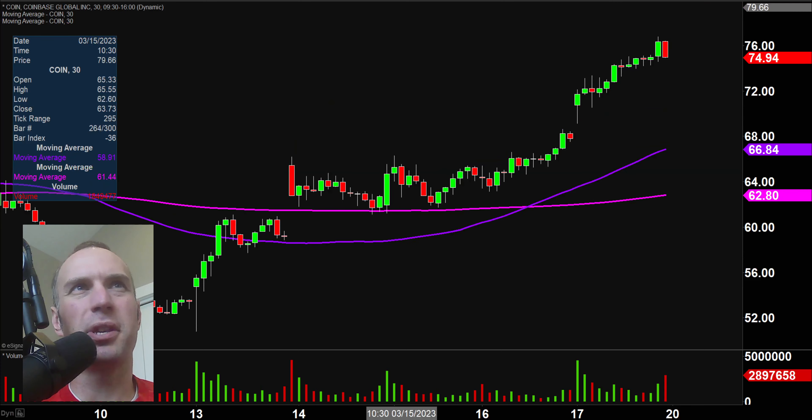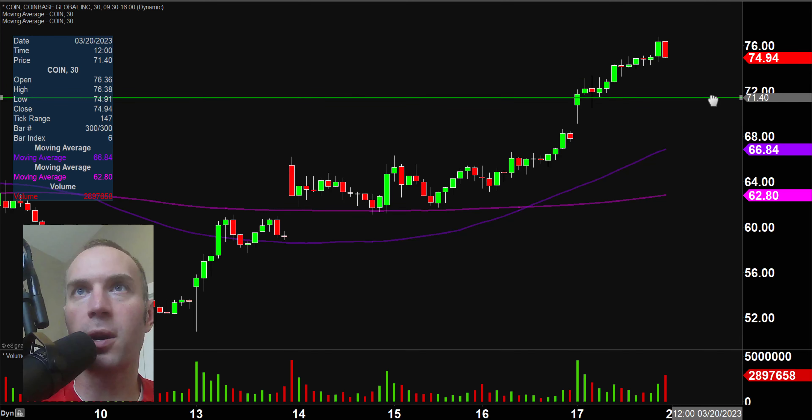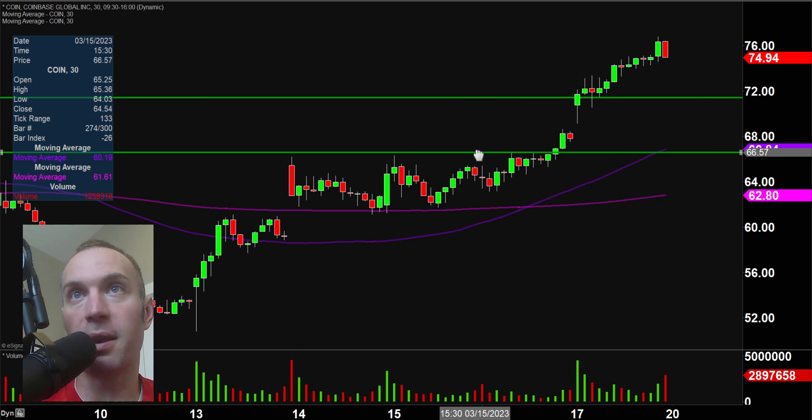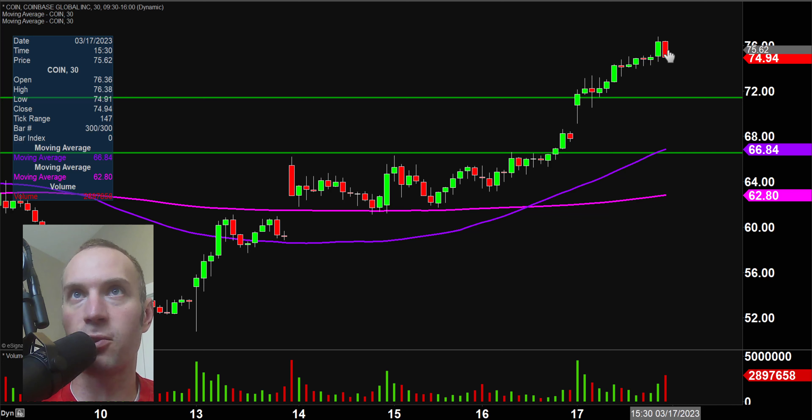Next one, COIN. I should have put this right after RIOT, because it's the same idea — last 30 minutes, yes, big red candle, and it does bring about the question that a pullback may very well be underway. For those who like to play pullbacks, this is just a pricier stock. Maybe RIOT is a little too cheap for you and you like higher-priced stocks or getting more involved with options. The first key level from a pullback standpoint is right down there around $71.50. If you want to get a more conservative entry, the next level would be right down there around $66.50. Overall, a very powerful move — both RIOT and COIN have a lot to do with Bitcoin, and Bitcoin has been doing very well. But that last 30 minutes suggests that a pullback could be underway.